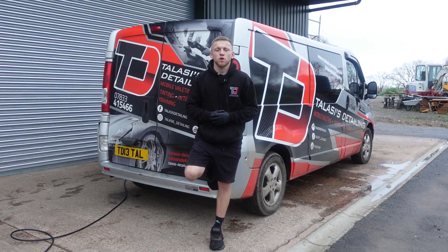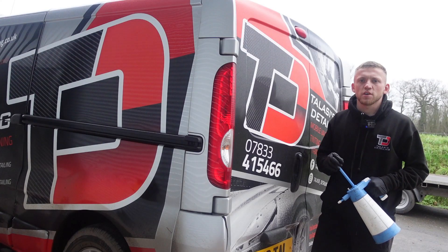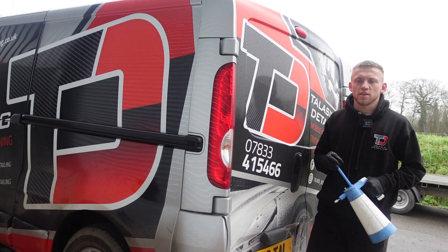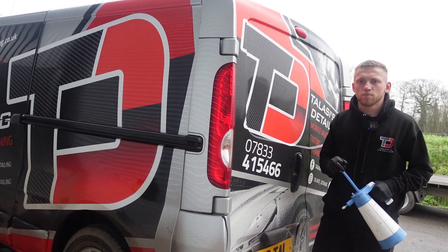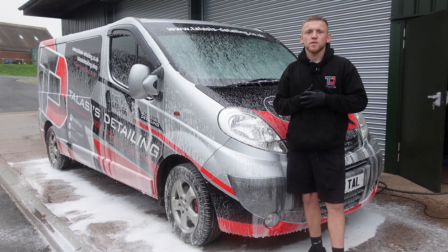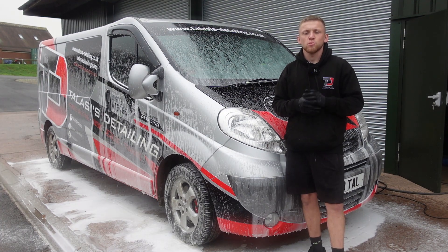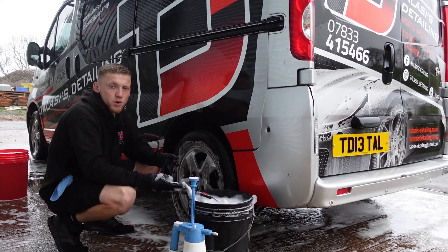Hello everyone, welcome back to another video. In this video I'm going to talk to you about how you can start a mobile valeting business in 2023. So if you're looking at starting up a mobile valeting business in 2023, or if you've got a valeting business that you want to take to the next level, then this video is going to be for you. Please make sure you give this video a like and subscribe to the YouTube channel, and also check out all of my other social medias — I'm on Instagram and TikTok as well.